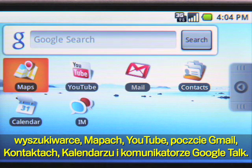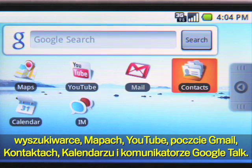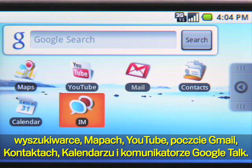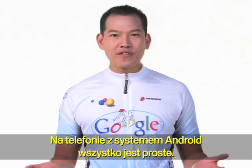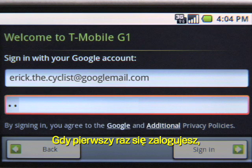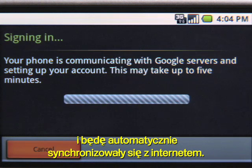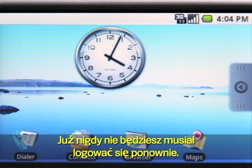There's Search, Maps, YouTube, Google Mail, Contacts, Calendar, and Talk. With an Android phone, everything is made simple. Once you log in with a single sign-in, all your Google apps are available and automatically synchronized with the web. You'll never have to log in again.